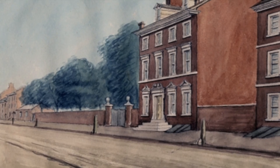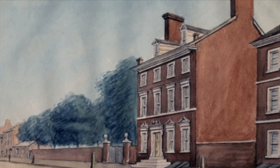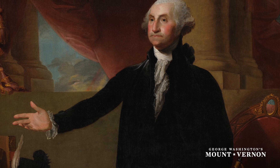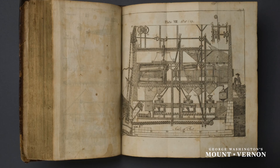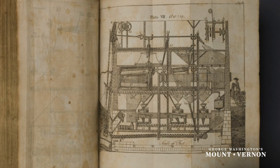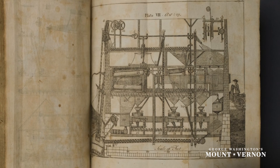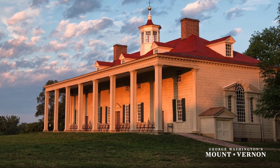The way patents worked in the 18th century was quite interesting in that there was no official bureaucracy to approve patents. So part of George Washington's job as president was to sign approved patents, and one day an interesting document crossed his desk — the document by Oliver Evans for the automated flour milling system. Washington read it over and realized how ingenious this was and that he needed it at Mount Vernon.